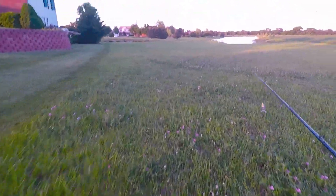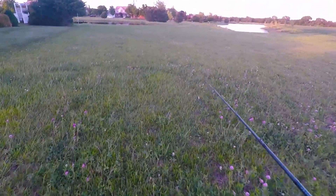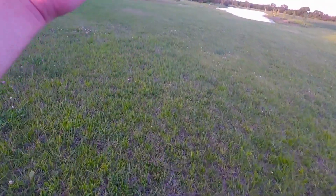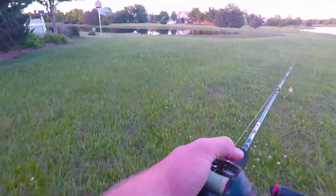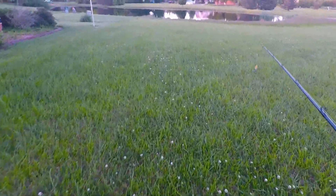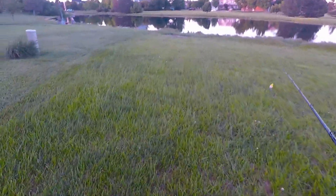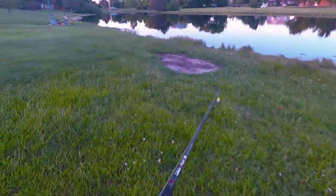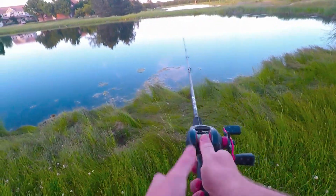Alright everybody, today I'm just gonna do a short video. I had a little bit of time after work today to do some frog fishing. What I've got rigged up here is a Lunker Hunt frog. I've been here at these ponds before, and lately there's been a lot of moss around. I've been seeing some bass on some beds, so I'm gonna be throwing the frog around the beds and mossy edges. I'm seeing some ripples as I get up to the water, so we'll see if there's anything.